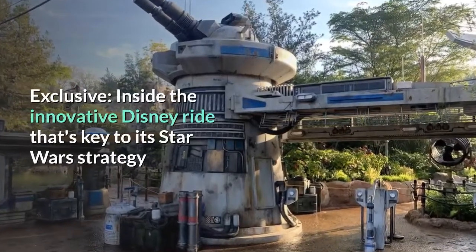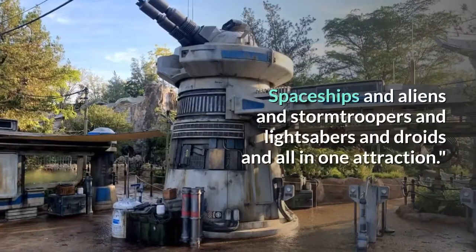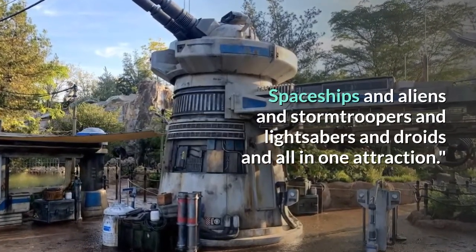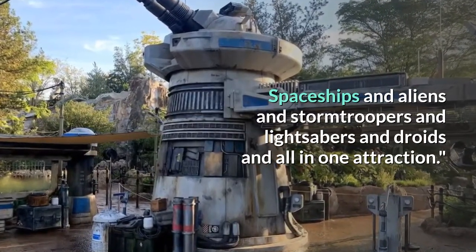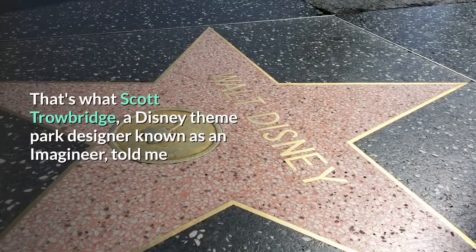Exclusive: inside the innovative Disney ride that's key to its Star Wars strategy. Spaceships and aliens and stormtroopers and lightsabers and droids — all in one attraction. That's what Scott Trowbridge, a Disney theme park designer known as an Imagineer, told me.